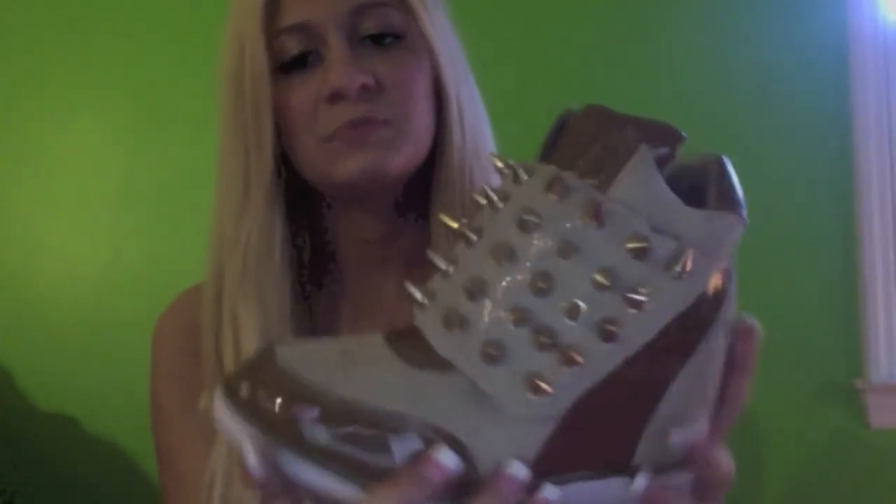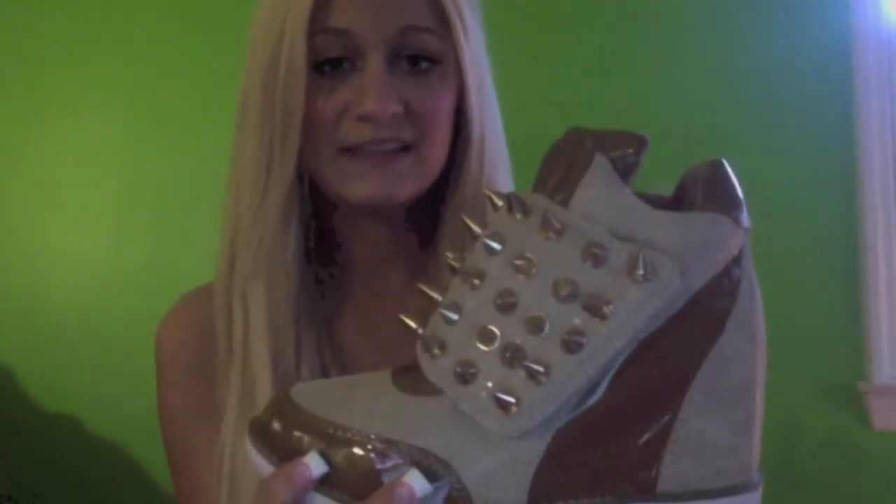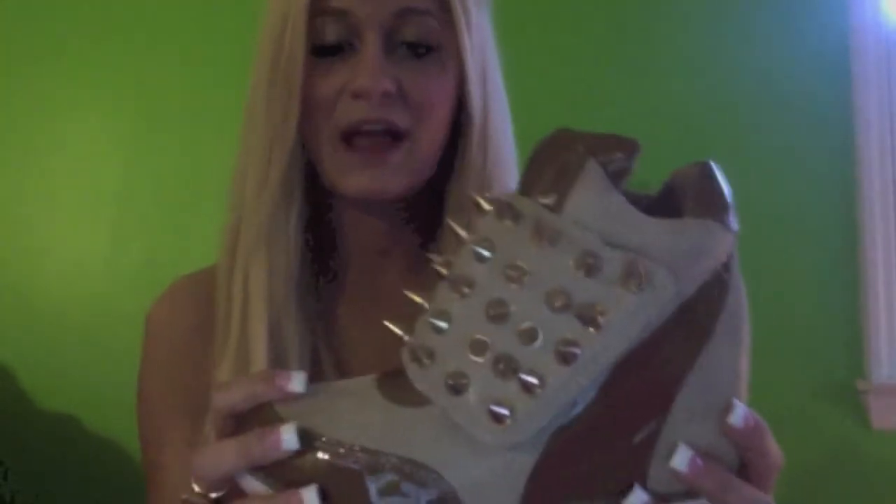I really like these shoes because sneaker wedges and studs are huge trends right now, so it's basically two in one. I own a pair of sneaker wedges that have studs on them and every time I wear them I'm constantly complimented on them and constantly asked where I got them, so these would definitely draw a lot of attention to you.